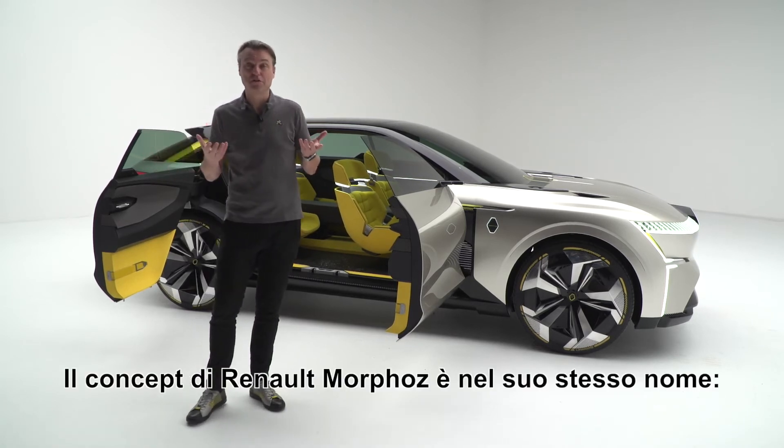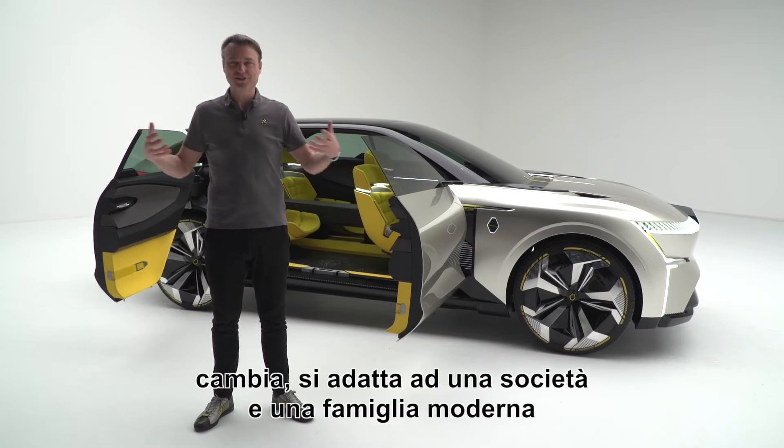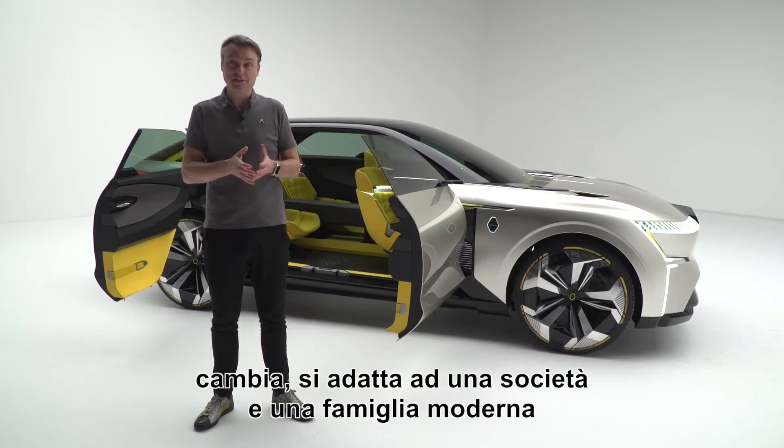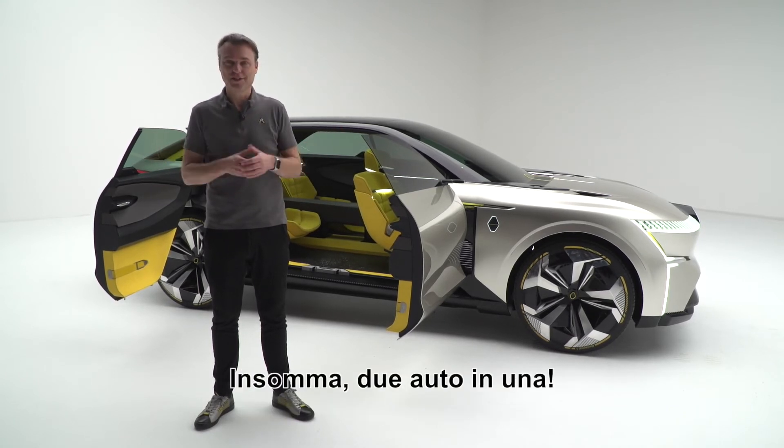So all in all, Renault Morphos — the concept is in its name. It changes, it adapts itself to a modern society, to a modern family, and gives you just what you need when you need it. It's actually two cars in one.